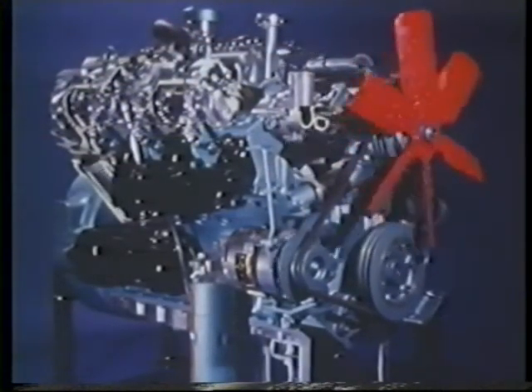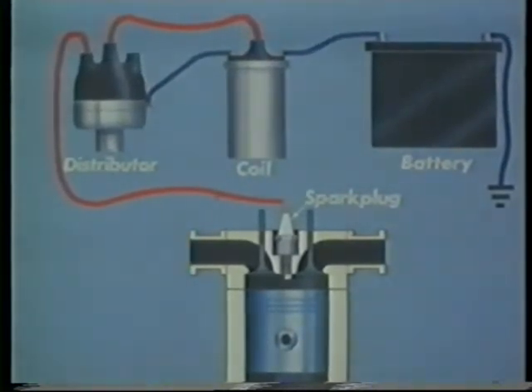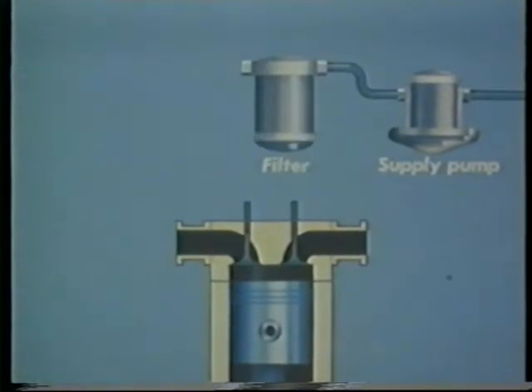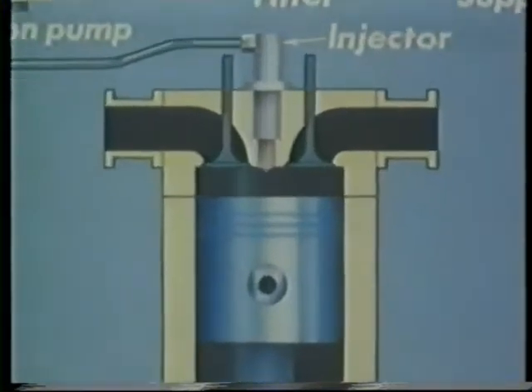The diesel engine looks very much like the petrol engine, but in several important respects it's quite different. The diesel does not require a carburetor. The electrical ignition system and the spark plug are also unnecessary. However, the diesel does require fuel injection equipment. This consists of a supply pump, a fuel filter, and an injection pump, which feeds fuel to the engine cylinders through the injector.